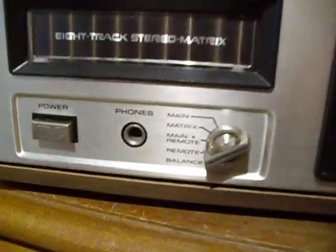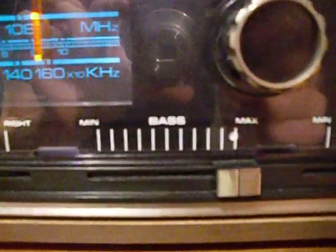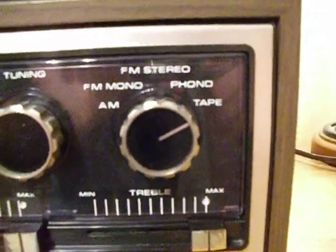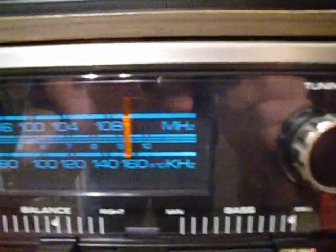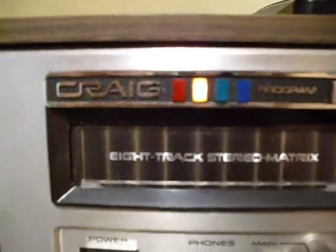It has your speaker controls here: volume, balance, bass, treble, your functions, tuning. Lights up a nice blue. Of course, your 8-Track.